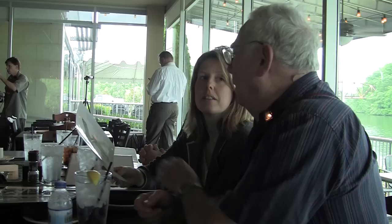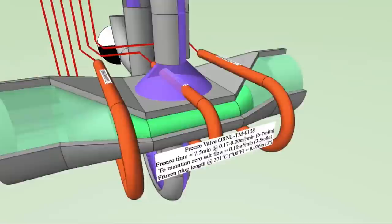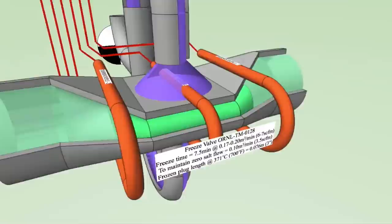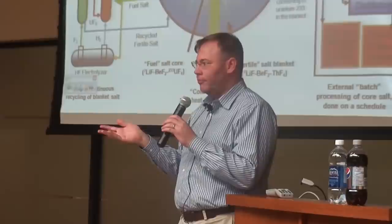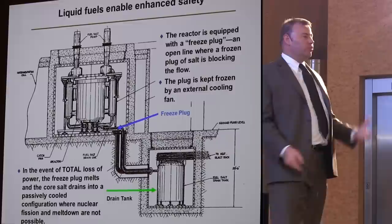A small port in the bottom of the reactor — to keep the port plugged, they had a blower that would blow cool gas over it, so there was a little plug of frozen salt there. If the power went out, the blower turned off and the heat would melt the frozen plug. And guess what? Everything would drain out of the reactor into the drain tank.